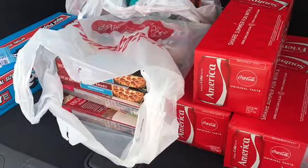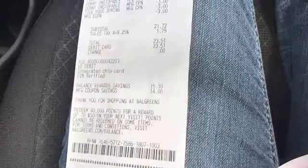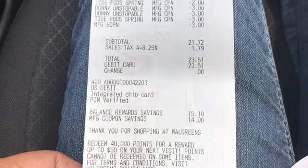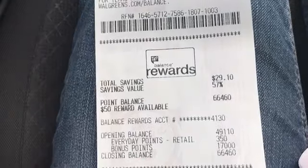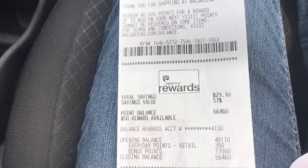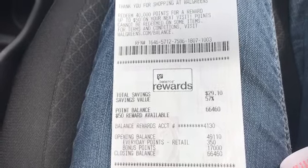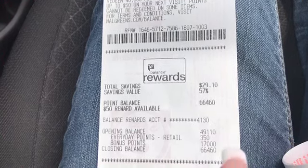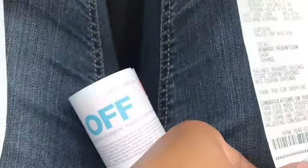Let me go over the receipts. Transaction one: subtotal was $21. Five dollars in coupons didn't come off, so I'll be calling Walgreens after this video — my total should have been $17 out of pocket. I got back 17,000 points. I started with 49,000 points and ended with 66,000 points, which is amazing.